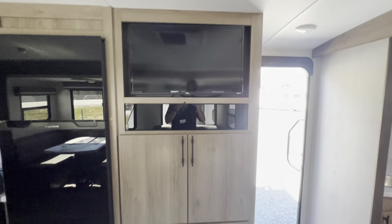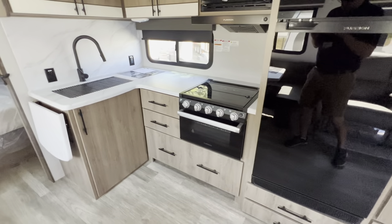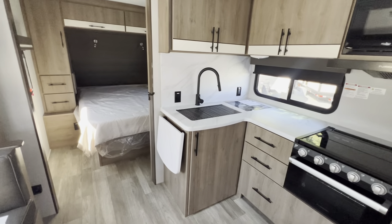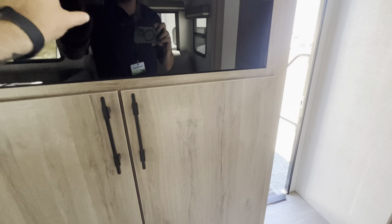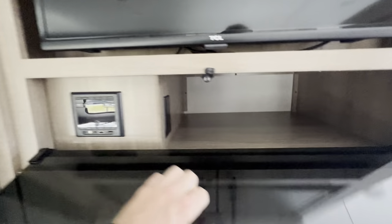TV, lots of drawers here, lots of drawers in the kitchen, big cupboards, a little bit of an extension for your kitchen. Unfortunately we do not have a CD player, Merle, but you can get one, plug it in there, and it'll play through the sound system — that's easy.